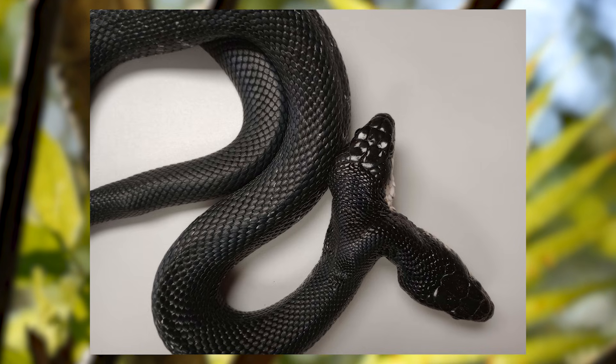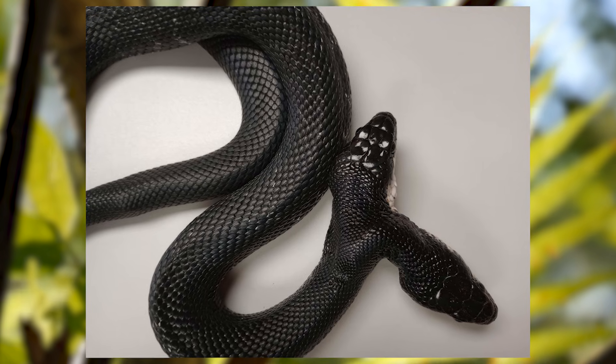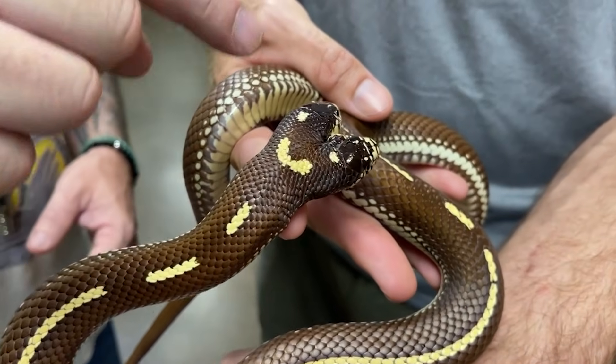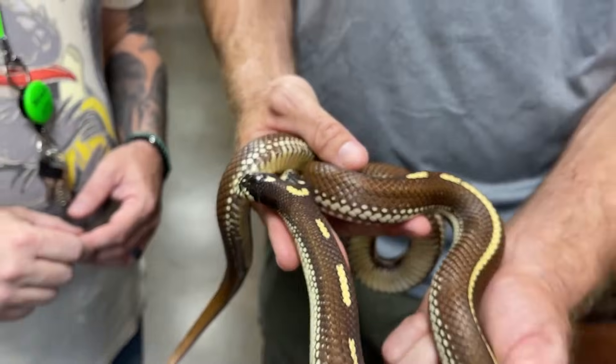a condition where an embryo fails to fully split during development. These snakes emerge with two heads, each with its own set of instincts that can conflict with one another.